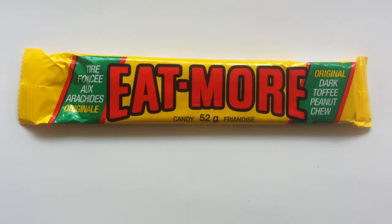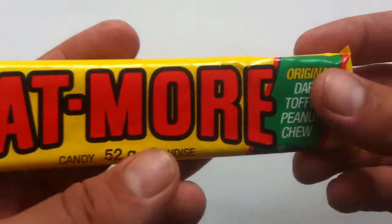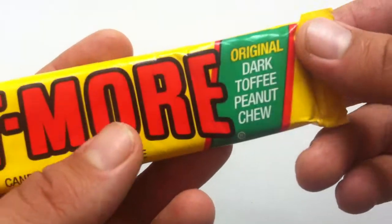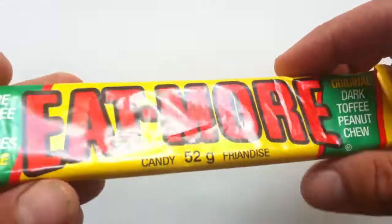Well, it's not really a chocolate bar, actually — it's not a chocolate bar at all. There is some chocolate in it, I believe. But this is Eat More, produced by Hershey Canada. I'm pretty positive it's only available in Canada. It's the original — the original Dark Toffee Peanut Chew. That's what it is.